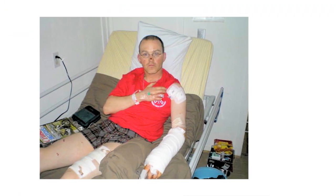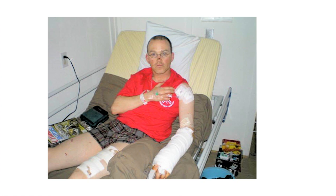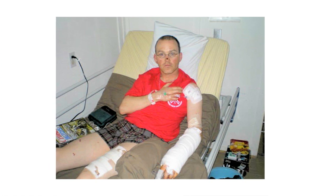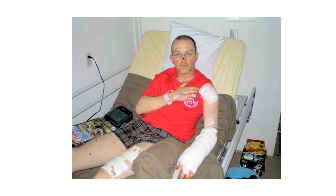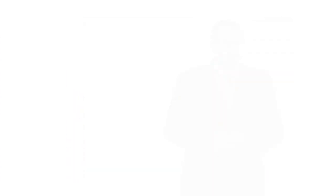He was evacuated back to Kandahar where he underwent two operations at the military field hospital there. He could have been sent home but he negotiated with doctors to get back to his unit as soon as possible, and after five weeks of recovery he rejoined his unit in the field.